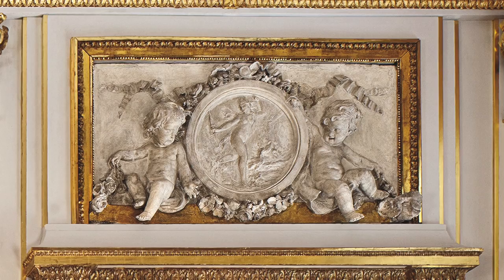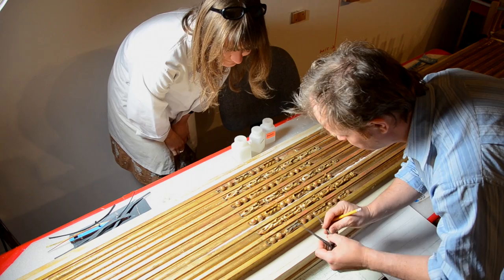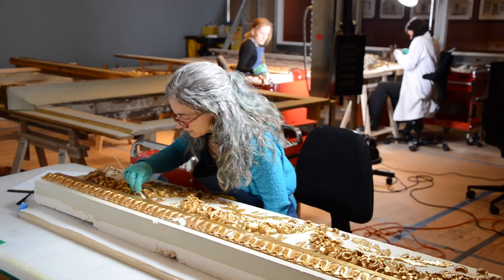What unites the original makers and the current team is their shared dedication to perfectionism in every detail. This unflinching attention to detail has resulted in the spectacular installation that showcases both the original master skills and those of our conservation team.